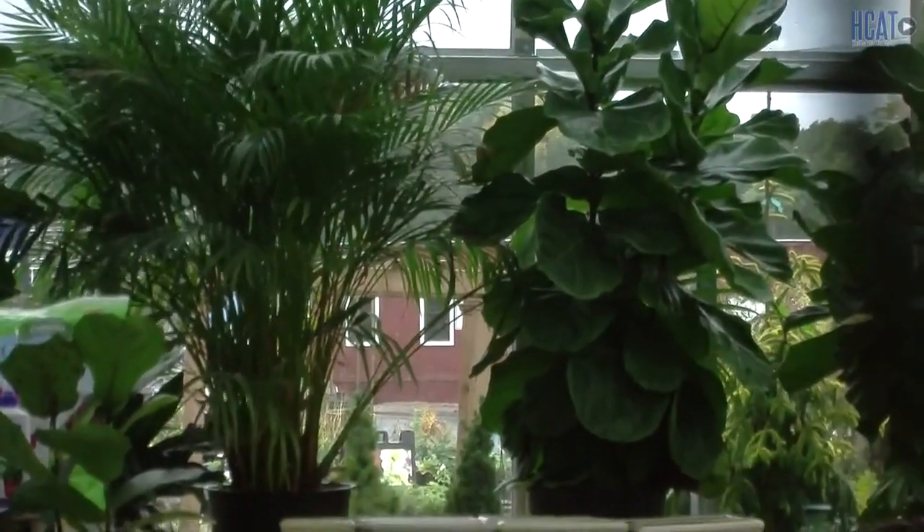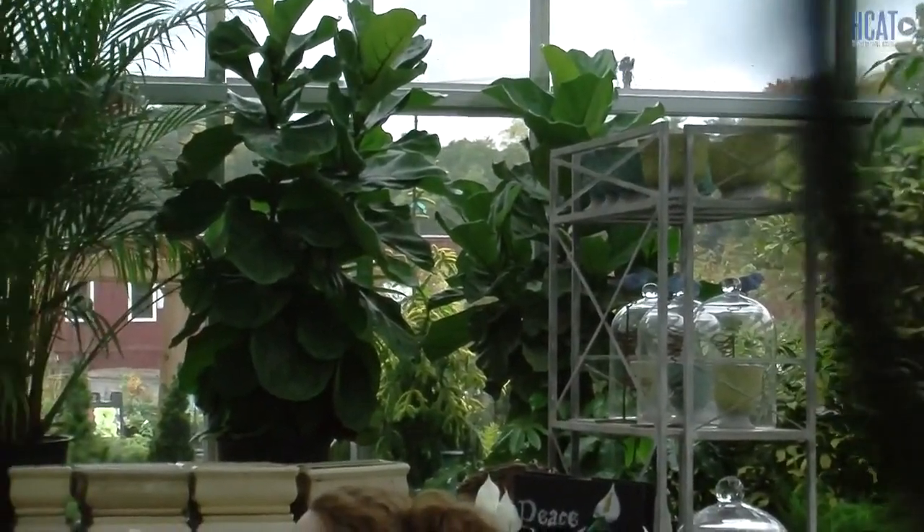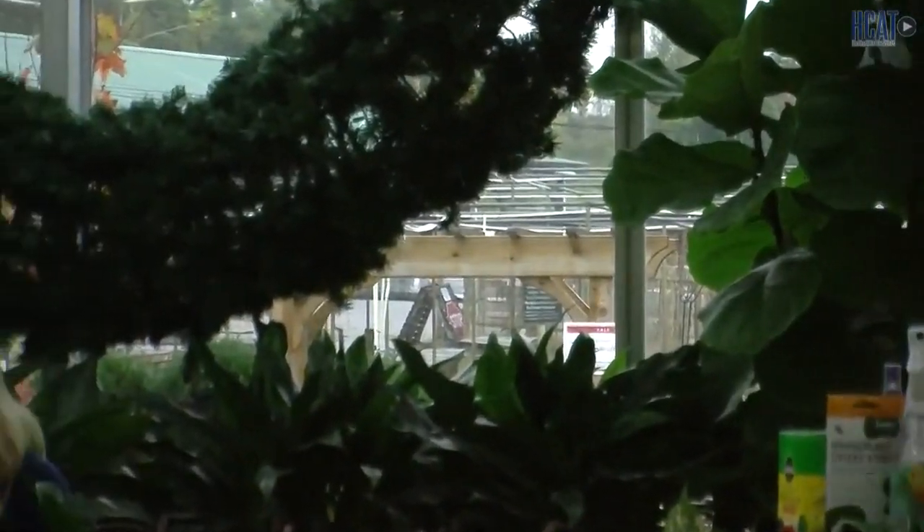I want to talk mostly about issues that most people have with houseplants — commonly asked questions and the most common types of insects. Most houseplants in general like to go dry in between waterings. The number one killer that I see for houseplants is overwatering. Hands down, probably nine out of ten, that's the biggest issue. In general, plants in the home like to be watered every 10 to 14 days, give or take.